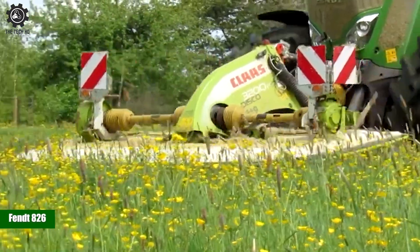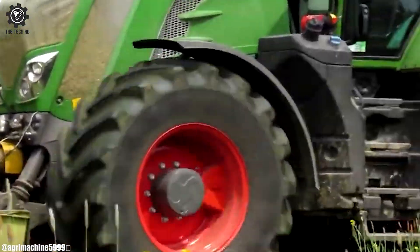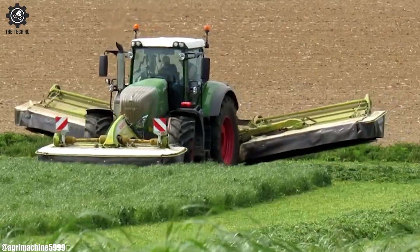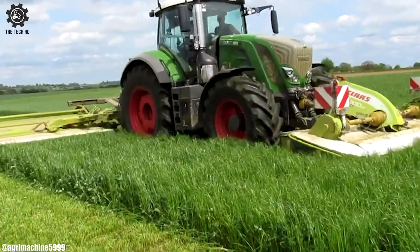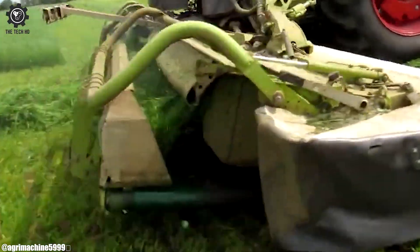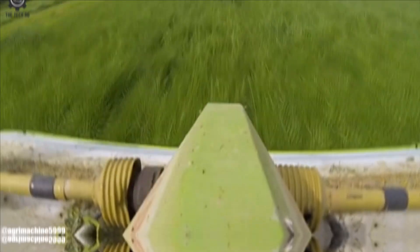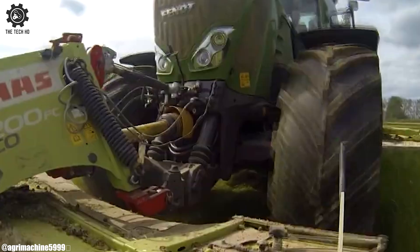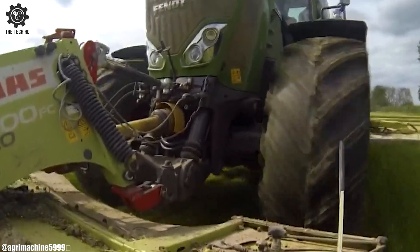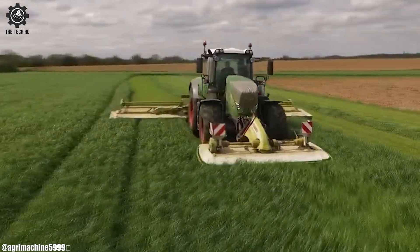The FENDT 826 is a high-performance tractor that exemplifies precision and power in modern agriculture. Engineered by FENDT, a renowned agricultural machinery manufacturer, the 826 model is designed to tackle a wide range of farming tasks with efficiency. Equipped with a robust engine and advanced transmission, it offers exceptional performance in various field conditions.